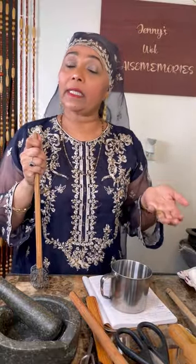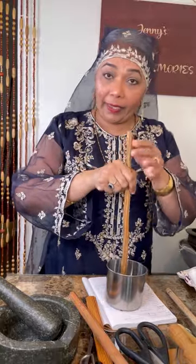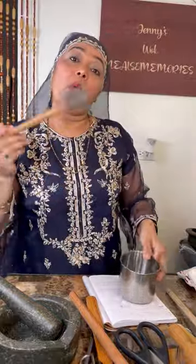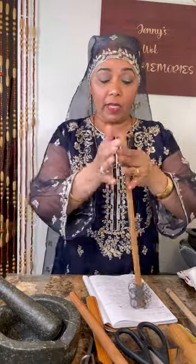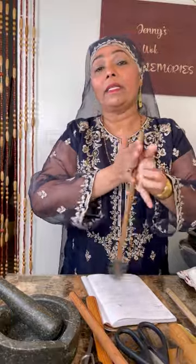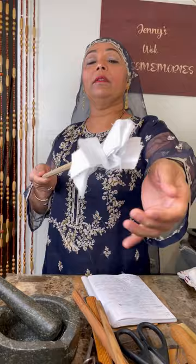This wire with spiral around it is a swizzle stick — used only for sweet drinks. Granny would make milk: warm water, frico, clean milk, Milo, Horlicks, cocoa tea. She'd swizzle it to get no lumps. It was also used to break up evaporated or condensed milk when making punches — pumpkin punch, carrot punch, peanut punch, soursop.